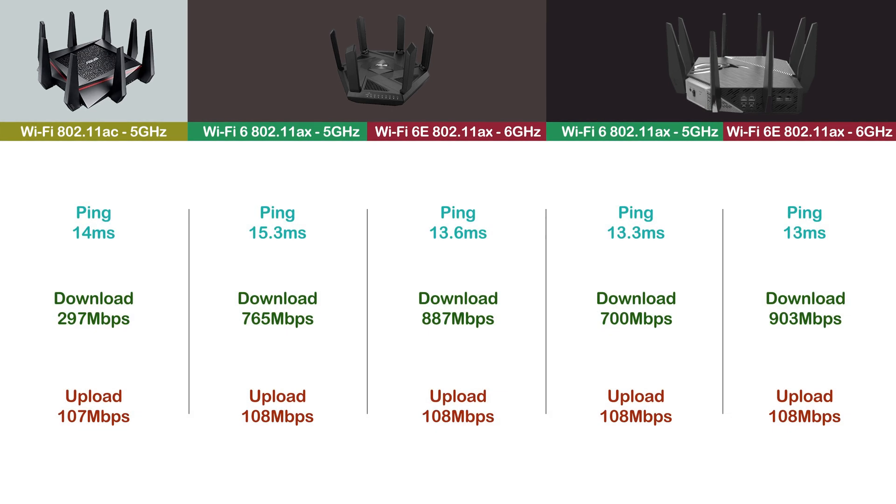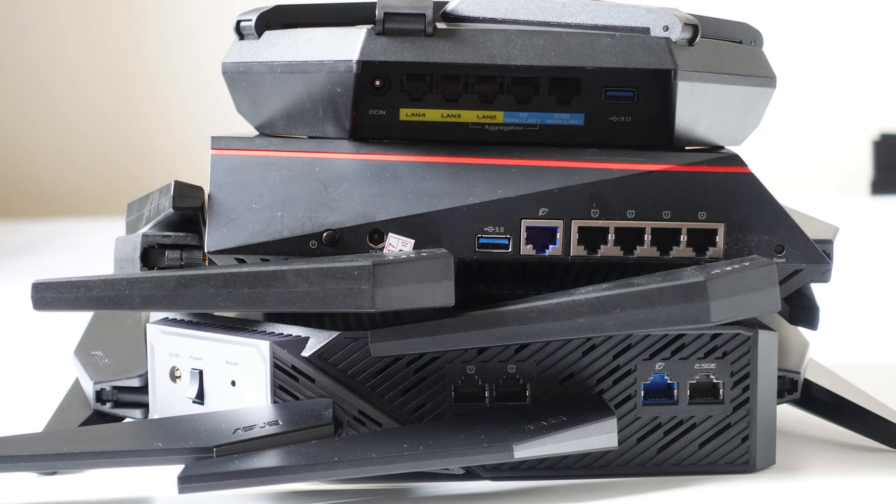In conclusion, while Wi-Fi 5 is still a viable option for many people, Wi-Fi 6 and Wi-Fi 6E are the way to go if you want the fastest and most reliable internet speeds.